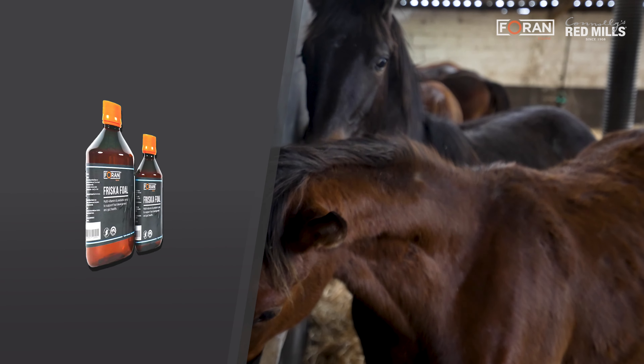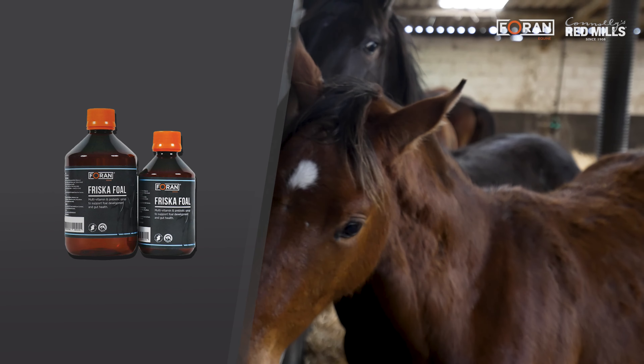Frisco Foal is another really nice supplement to have on the shelf in your feed room. It's brilliant for foals from newborn right up to weaning stages and it's a multivitamin with a prebiotic included. The dose rate is really small — between 3 to 10 mils a day depending on the foal's body weight — and it really helps as a booster or pick-me-up for foals that maybe had a difficult foaling or are a little under the weather. It's really palatable so foals actually enjoy being dosed, and it's also a good way of introducing a bit of handling.